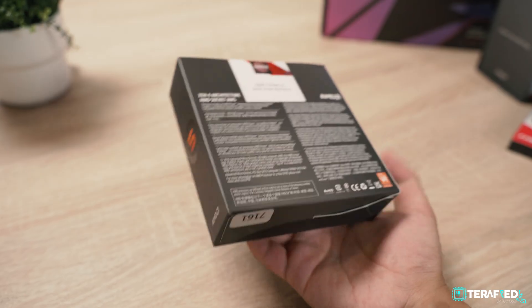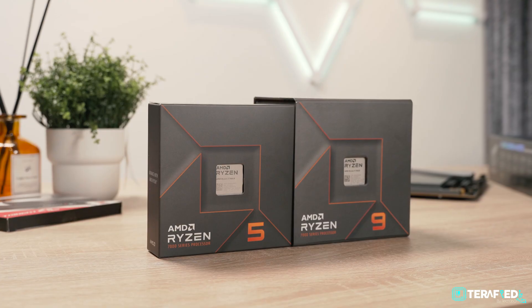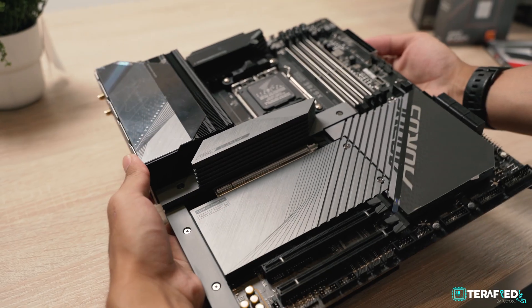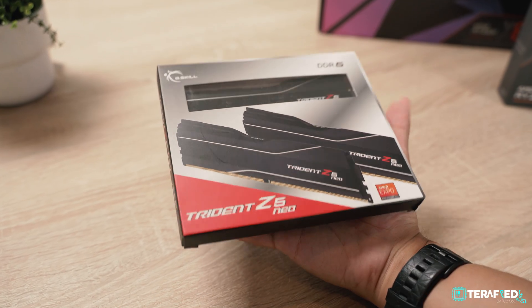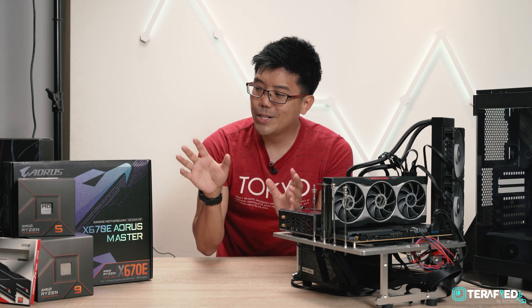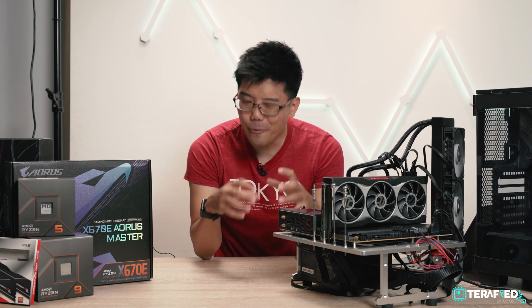Courtesy of AMD, they provided two CPUs for us to test: the Ryzen 9 7900X and the Ryzen 5 7600X. They also provided the X670E Aorus Master motherboard alongside 32GB of G.Skill Trident Z5 Neo DDR5 RAM running at 6000MHz with EXPO. As for the rest of the kit, I want to thank my good friend Zicheng from The Tech Revolutionist here in Singapore for coming in clutch at the last moment.